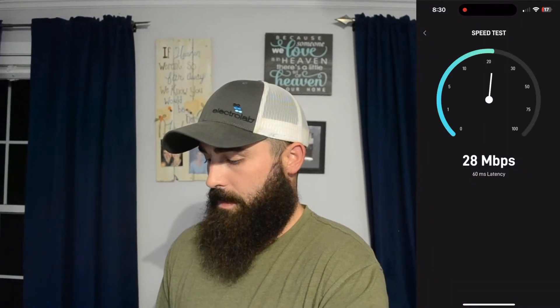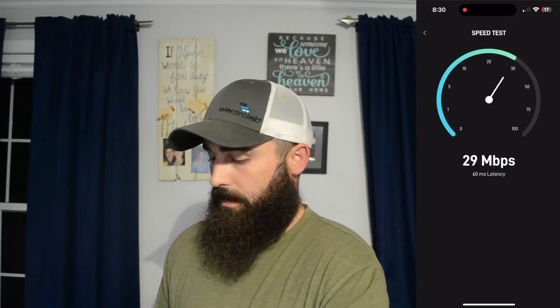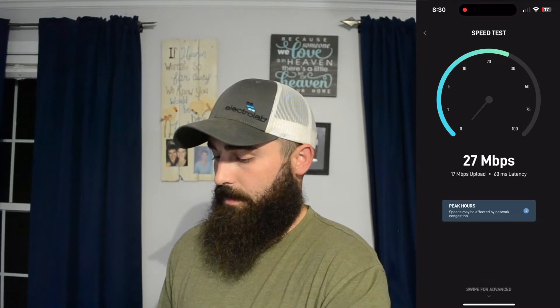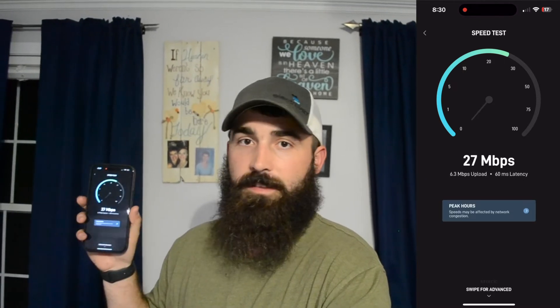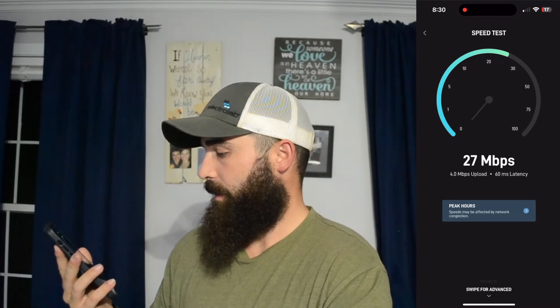We're now in the living room, just going to do a speed test right here beside the router, which is located within five feet of it. Let's see what kind of speeds we get during peak hours right beside the router. It has dropped a little bit — keep in mind we are on the Best Effort plan during peak hours. 27 megabytes per second download, and it's down to 3.7 megabytes per second upload.